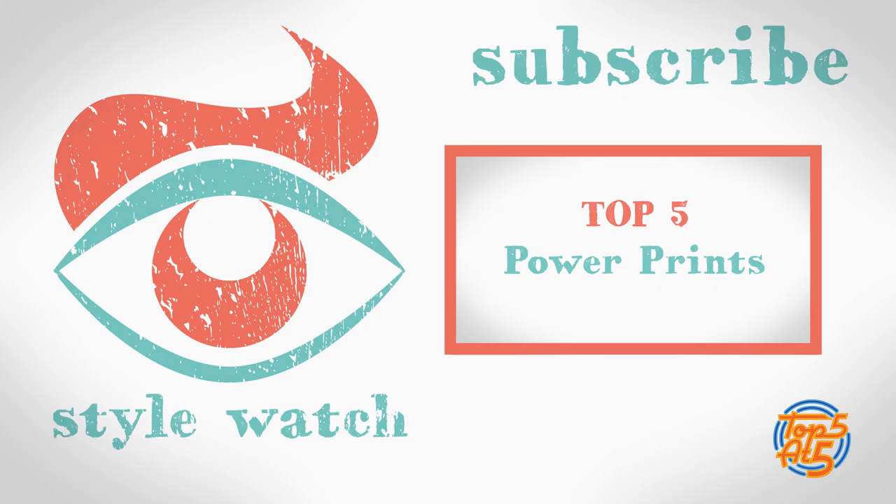That was our top five tips on which swimwear to wear. If you have any of your own pieces of advice about swimwear, just leave a comment below. And if you'd like to see more top fives like this one, hit subscribe and click on the video linked at the end here. Thanks for watching — see you next time.